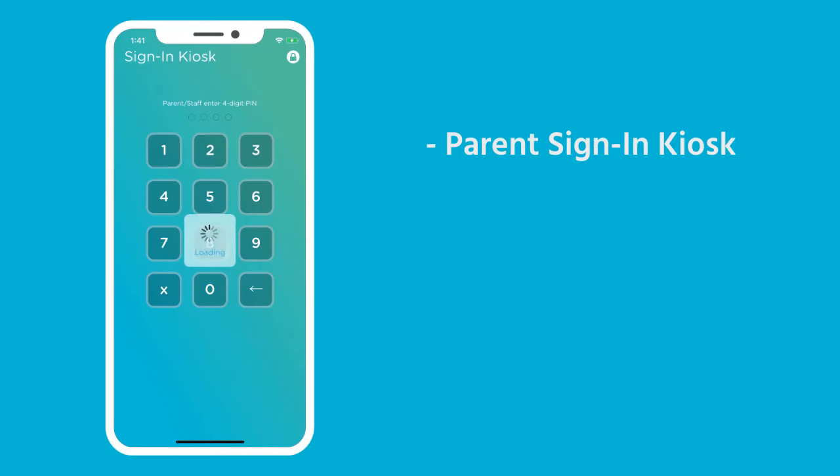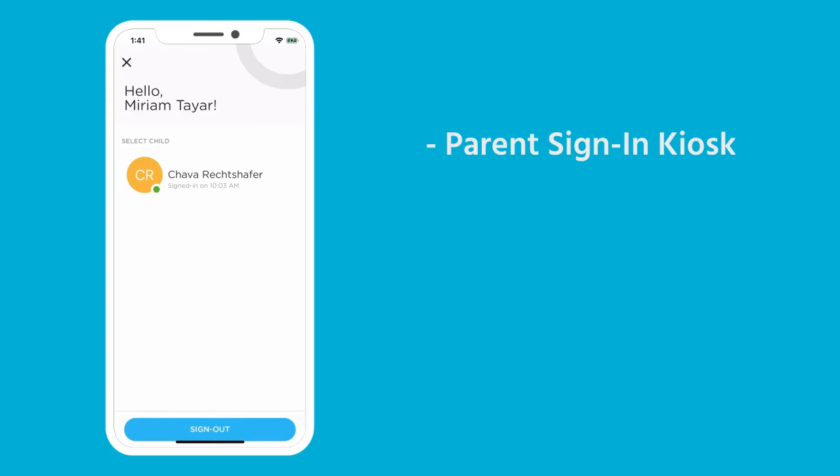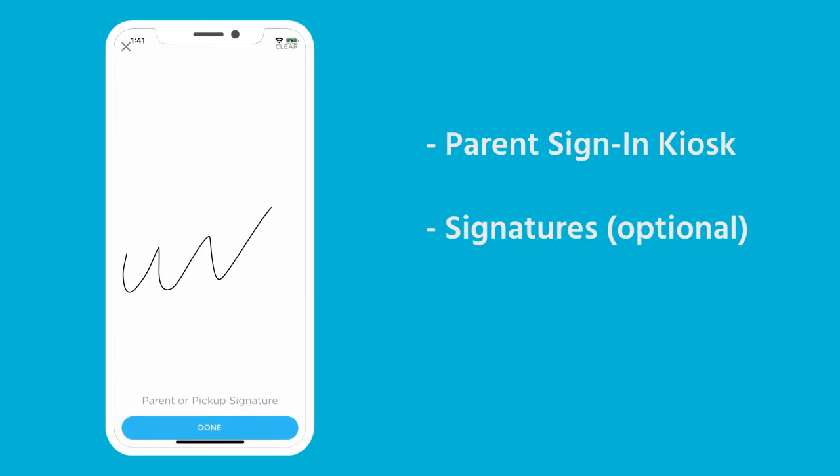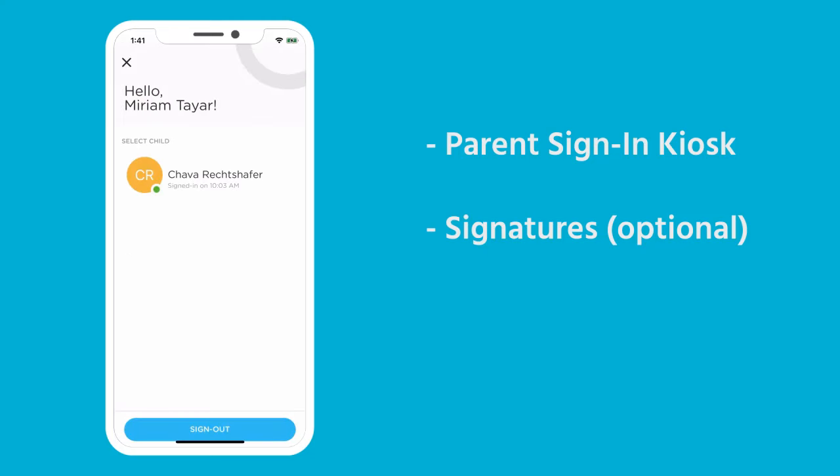Once a parent enters their PIN, they will see the child or children that they are authorized to pick up. They press sign out for their child and the system quickly resets, allowing the next person to sign out.